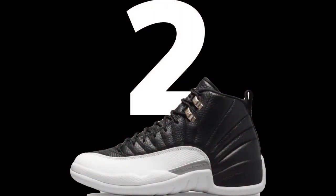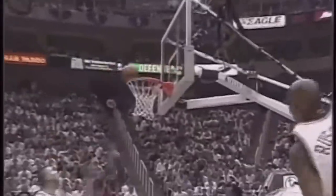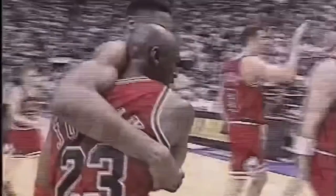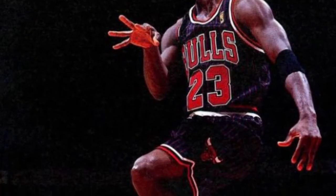Number 2: the Air Jordan 12. The Air Jordan 12 was designed by Tinker Hatfield and debuted in 1996. It had a lot of iconic moments, but at the top I put the Allen Iverson crossover and the flu game. The Air Jordan 12 is the shoe that made me realize I was in love with the shoe game.